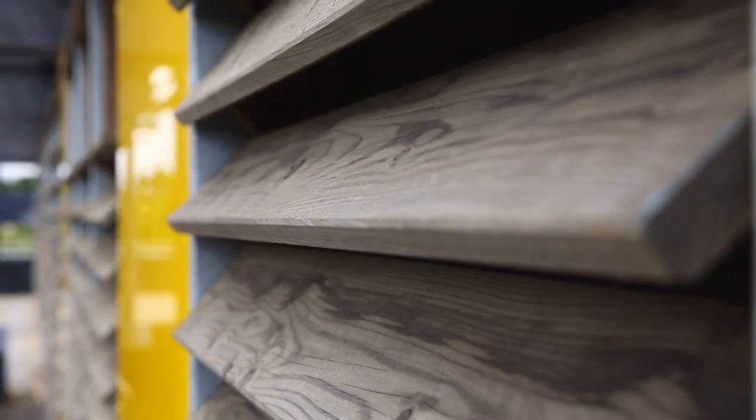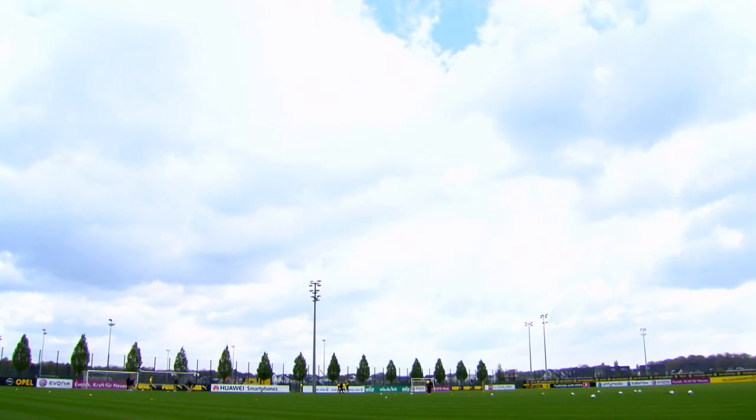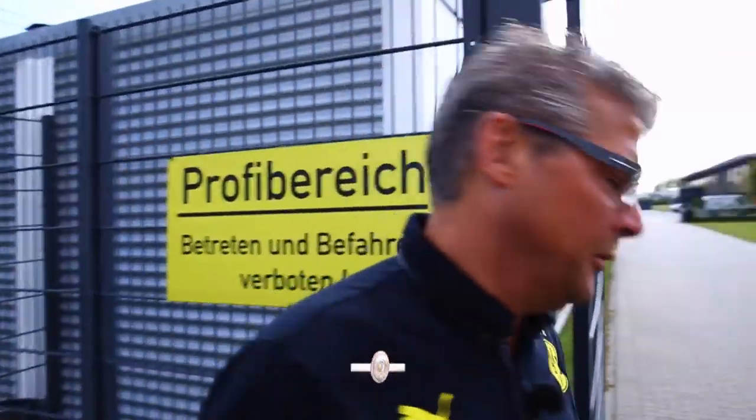A glimpse behind the scenes of Dortmund with stadium announcer Norbert Dickel. I'm going to show you around Borussia Dortmund's state-of-the-art training centre in the city's Brackel district. A thousand square metres over two storeys — a really interesting place. Come with me. Off we go.